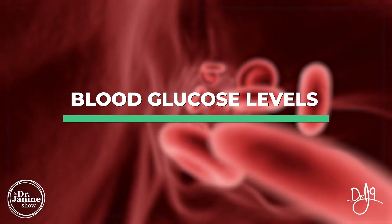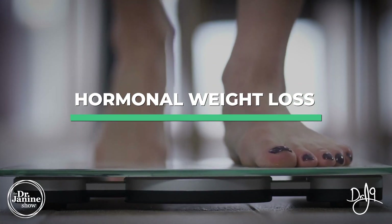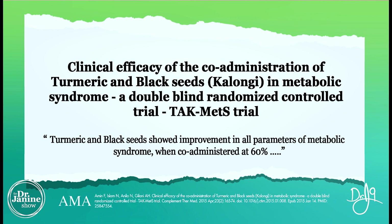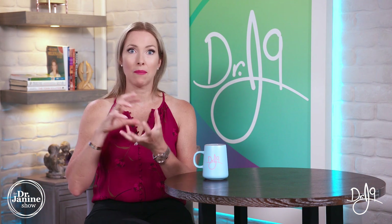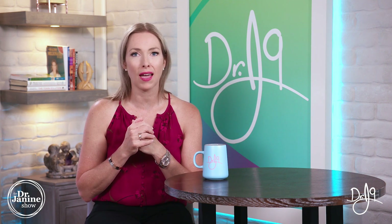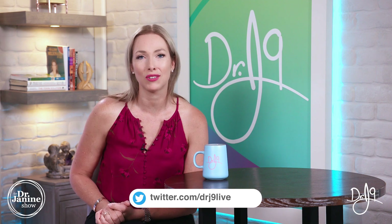Turmeric also helps to balance blood glucose levels, which is really important for anybody with metabolic syndrome, as well as insulin sensitivity. That also ties into hormonal weight loss. Studies have shown that turmeric helps to decrease leptin levels. In this study, the combination of turmeric plus black seed oil helped with metabolic syndrome — and this was a double-blind randomized control trial, so great results. To maximize the absorption of turmeric, taking it with something fatty like black seed oil is beneficial, and black seed oil has its own medicinal benefits as well. That combination may be something you want to try.